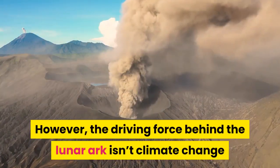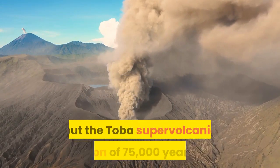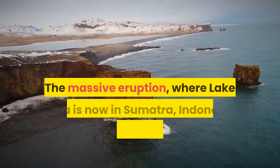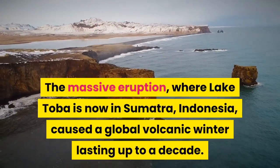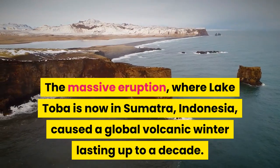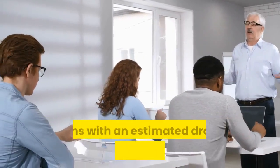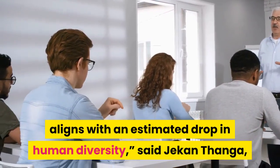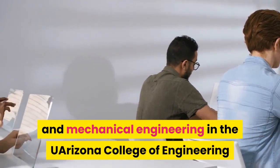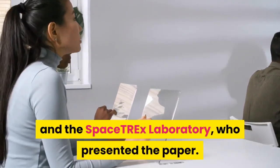However, the driving force behind the lunar arc isn't climate change or sea level rise per se, but the Toba supervolcanic eruption of 75,000 years ago. The massive eruption, where Lake Toba is now in Sumatra, Indonesia, caused a global volcanic winter lasting up to a decade. It also caused a 1,000-year cooling period and, according to some, aligns with an estimated drop in human diversity, said Jekan Thanga, a professor of aerospace and mechanical engineering in the U Arizona College of Engineering and the Space TRX Laboratory, who presented the paper.